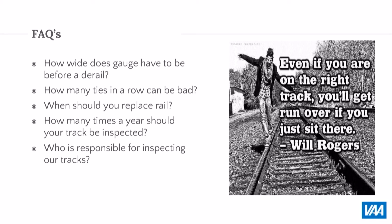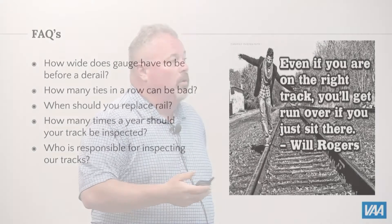How often should you inspect your track? It all depends on the frequency of your trains, what type of facility you have, and the overall conditions. We had five sites where we had four guys there full time, every day, looking at the tracks. Some oil facilities in Houston, Texas might have 12 to 16 rail guys at their facility. Talking to your contractor, consultant, or VAA can help you determine the right inspection frequency.